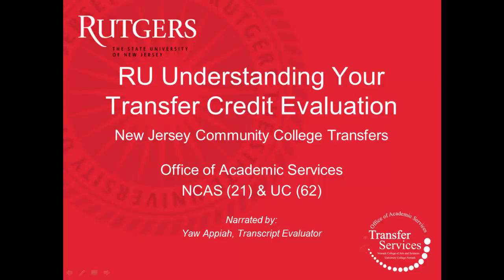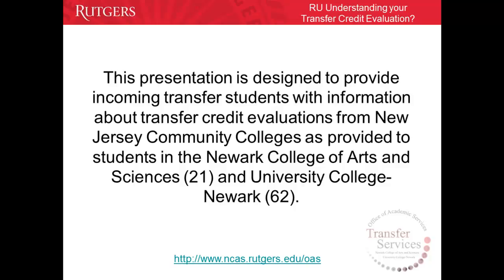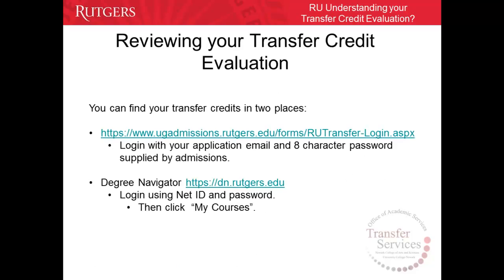Are you understanding your transfer credit evaluation? This presentation is designed for transfer students from New Jersey Community Colleges, and will give an overview on how transfer credits are evaluated specifically in the Newark College of Arts and Sciences (NCAS), or School 21, and University College Newark (UCN), or School 62. Once the transcript is evaluated and approved,